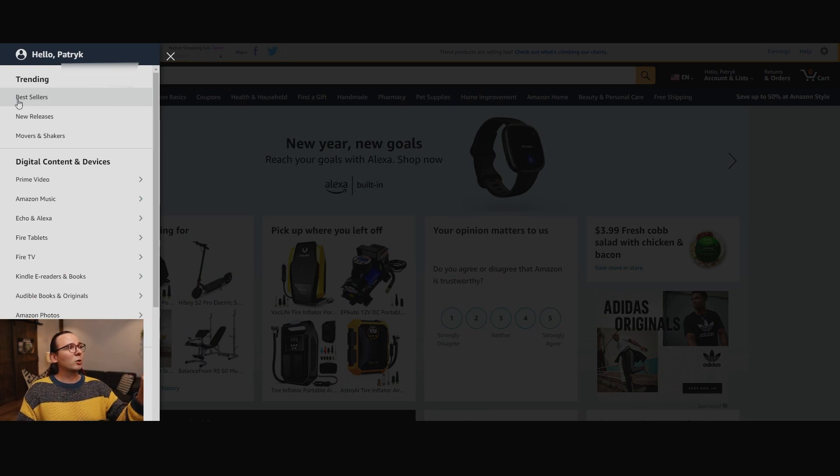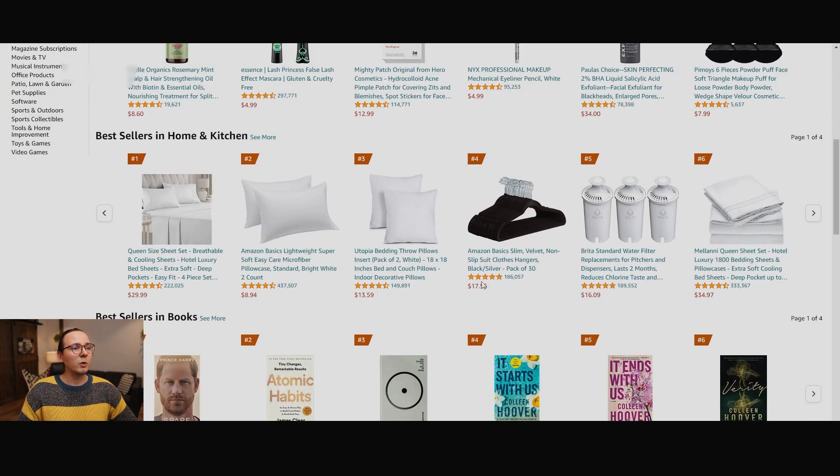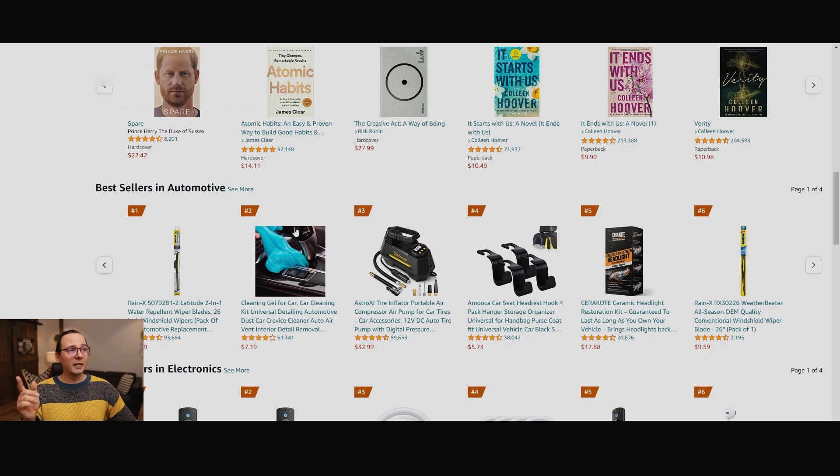Amazon has this really cool thing on the tab that says best sellers, showing you the best selling products on Amazon right now across different categories. Right here you have best sellers in clothing and shoes and jewelry — a lot of black clothes, I guess that's what people love to wear during winter. But we're not going to dropship clothes because clothes are generally a bad product to dropship since you have to deal with returns. Instead, we're going to go to the automotive category, because I dropship on Facebook Marketplace and eBay and this is one of the best categories for those marketplaces.